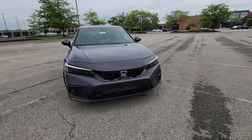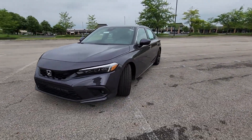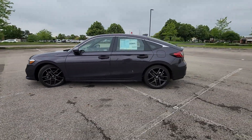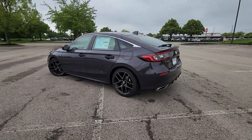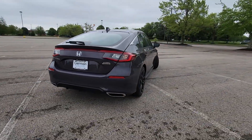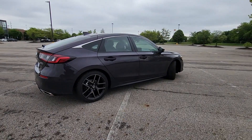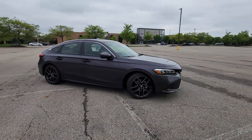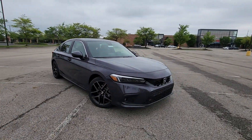2024 Honda Civic Hatchback. This sedan combines safety and comfort with style and performance. It checks off in-demand features which offer more convenience, such as Lane Keeping Assist, Side View Mirrors with Turn Signals, Lane Departure Warning, Satellite Radio, Navigation, and a Premium Sound System.